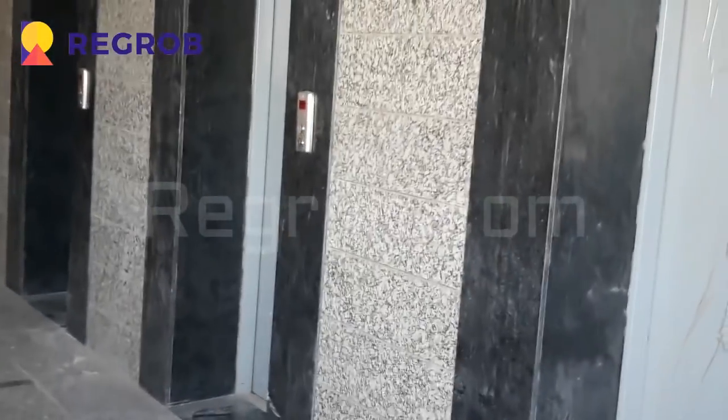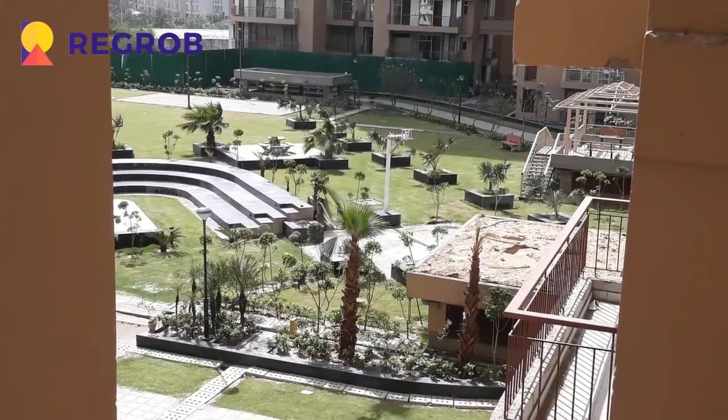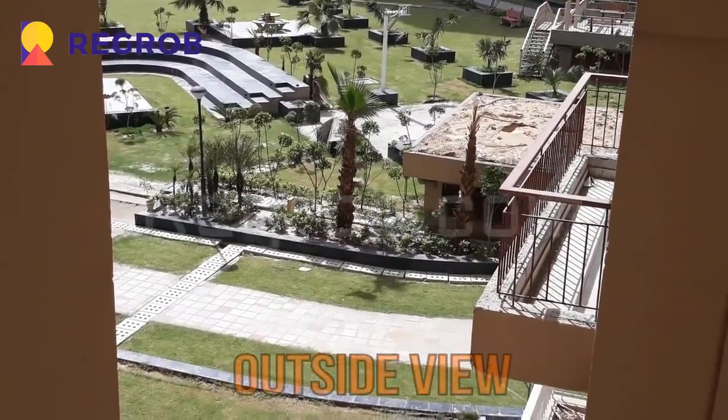This is the left area. Nerala Greenshire offers beautifully crafted 2 BHK and 3 BHK apartments and commercial space with great ambience, locality, connectivity, and affordability. From here you can see the outside view.